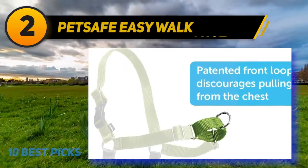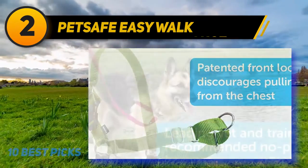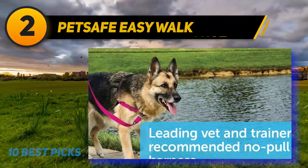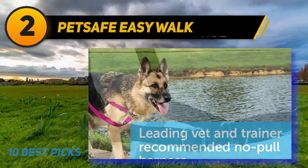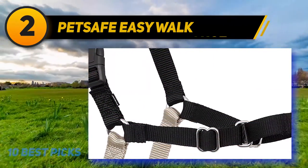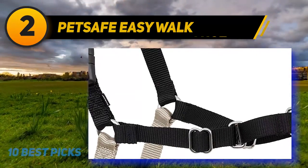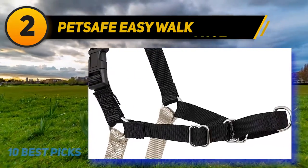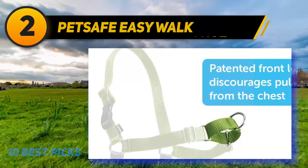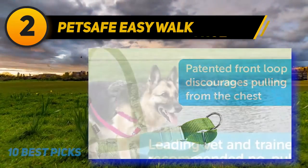Coming in at number two, the PetSafe Easy Walk. PetSafe is a highly reputable name in dog equipment, and this harness shows why they have so many fans worldwide. Choose from eight different colorways. When it comes to sizing, you're spoiled for choice from petite through extra large. This large version fits dogs with necks sized 16 to 21 inches and chest girths from 27 to 40 inches, giving a fair degree of latitude.